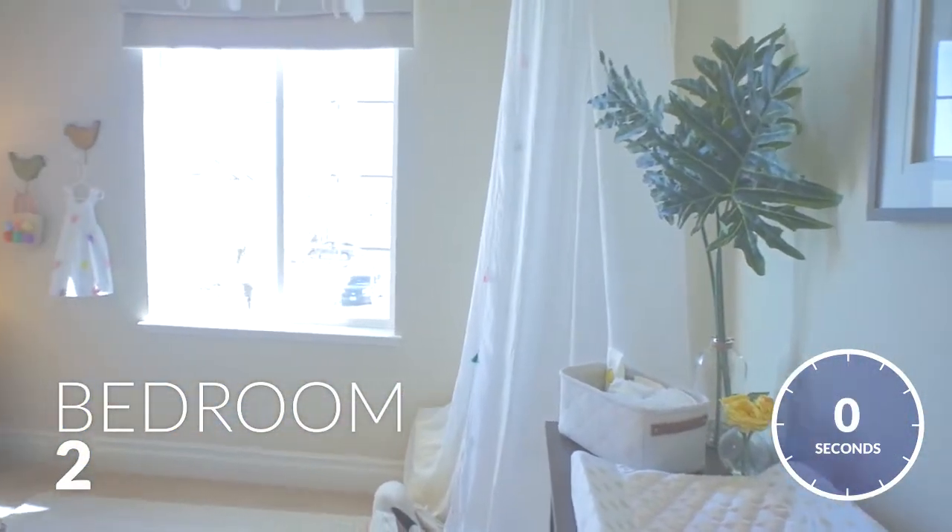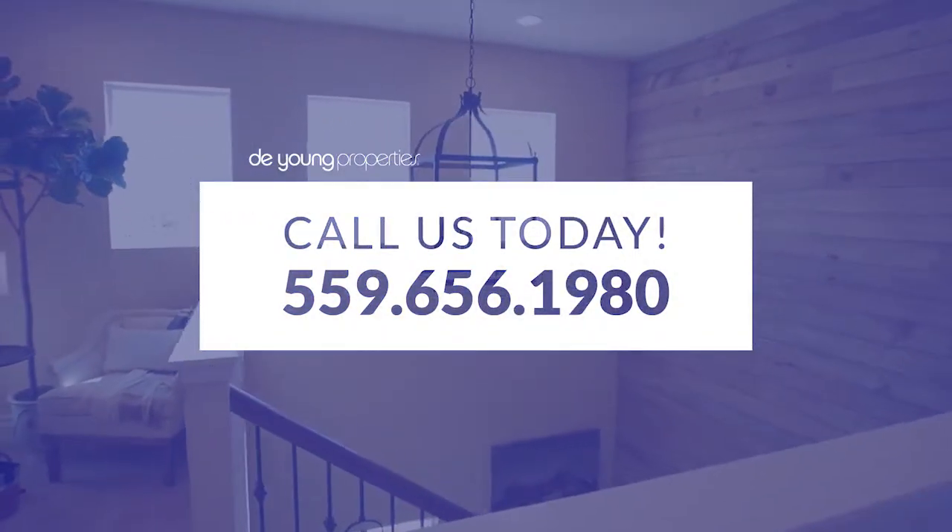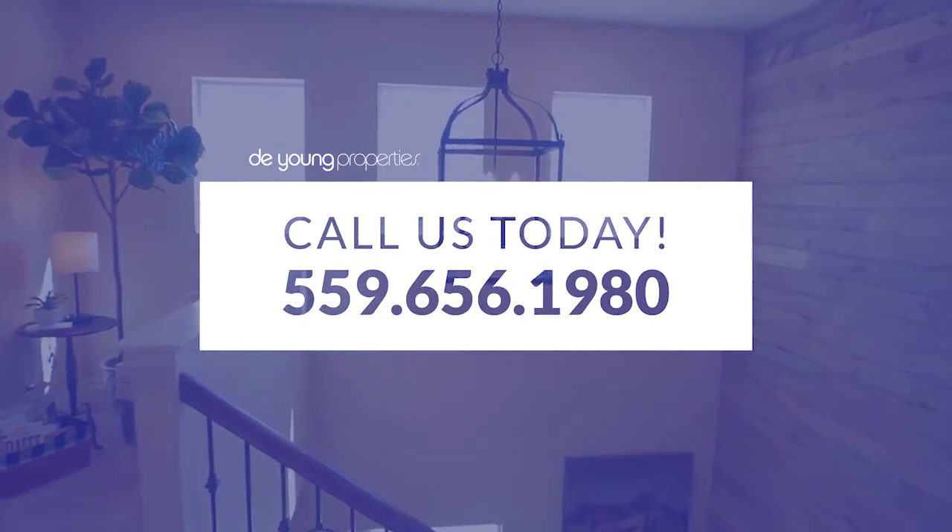And that completes our video tour of our Residence 270 — an expansive, family-friendly two-story floor plan that's sure to fit your lifestyle. Call us today to learn more.